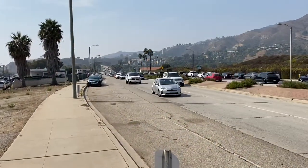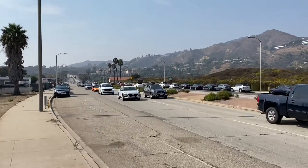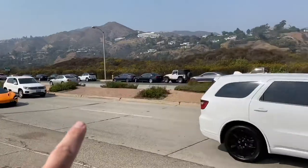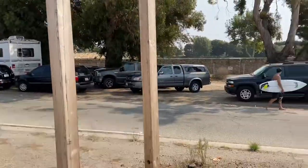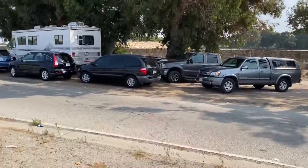For parking at Malibu Lagoon, you can park anywhere along this part of PCH. We're looking towards Pepperdine — the road's coming down, PCH is coming down this way. You can park on that side or on this side. You'll see that you have to drive up over a little bit of a curb right here, a little nub, to park.